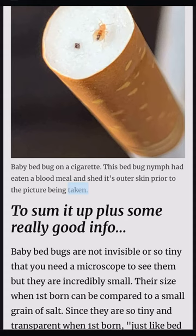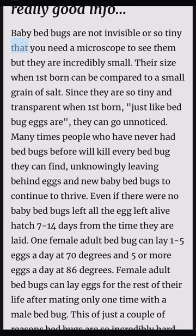Baby bed bugs are not invisible or so tiny that you need a microscope to see them, but they are incredibly small. Their size when first born can be compared to a small grain of salt. Since they are so tiny and transparent when first born — just like bed bug eggs are — they can go unnoticed. Many times people who have never had bed bugs before will kill every bed bug they can find, unknowingly leaving behind eggs and new baby bed bugs to continue to thrive.